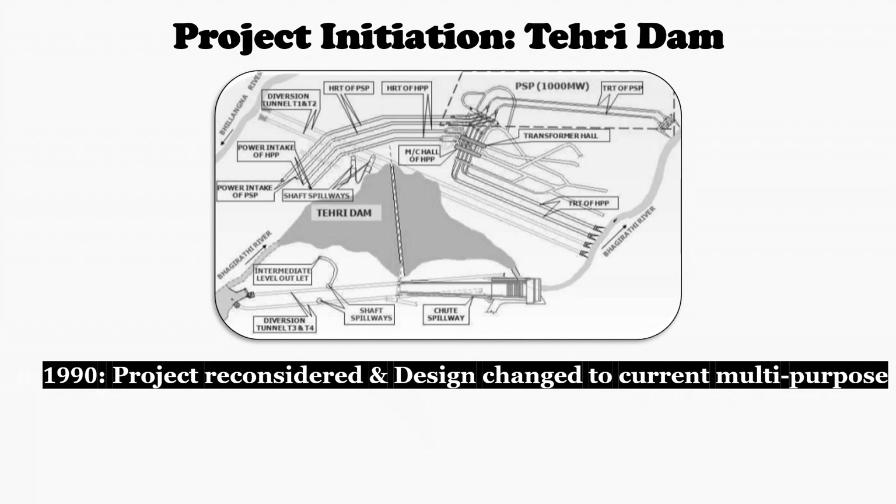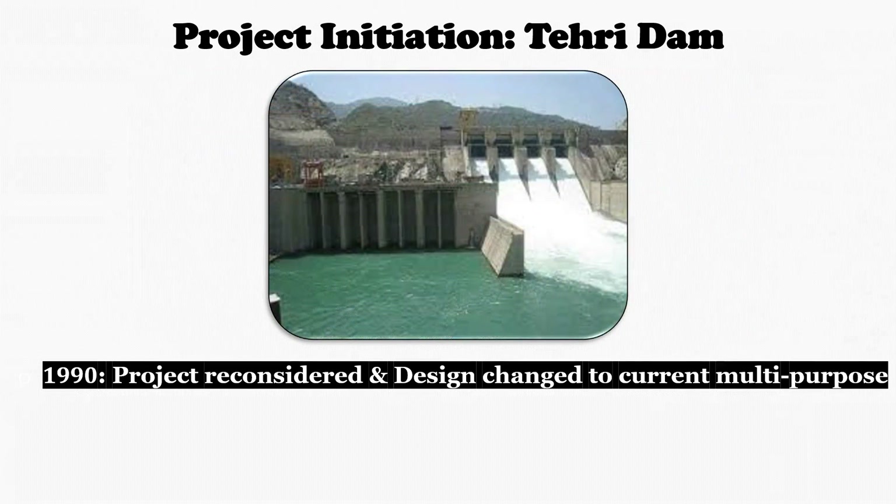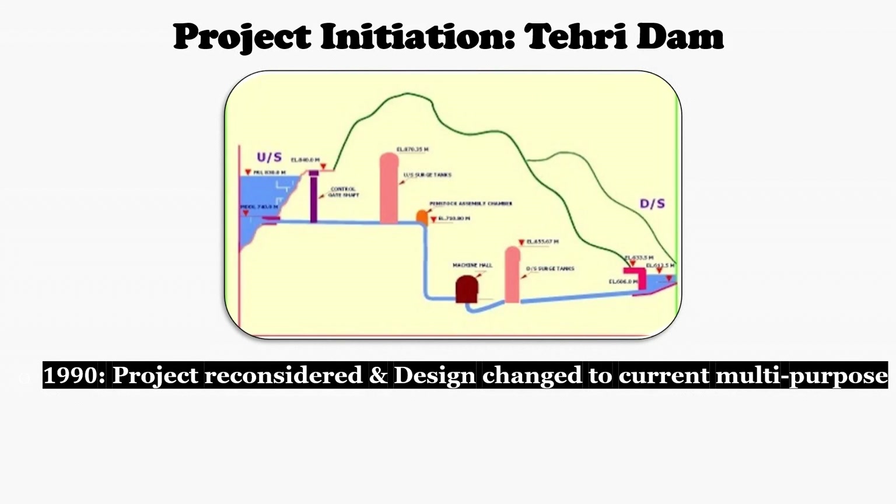Conditional clearance was given by the Ministry of Environment and Forests to continue the project. The first stage is the Tehiri Dam and Hydropower Plant, situated just downstream of the old Tehiri town, with an installed capacity of 1000 MW, in operation since 2006. The second stage is the Koteshwar Dam and Hydropower Plant, constructed 22 km downstream of the Tehiri Main Dam, in operation since 2011 with a capacity of 400 MW. The third stage is the Tehiri Pump Storage Plant, which will lift water from the lower Koteshwar Dam to the upper Tehiri Dam, expected to be completed in December 2022.